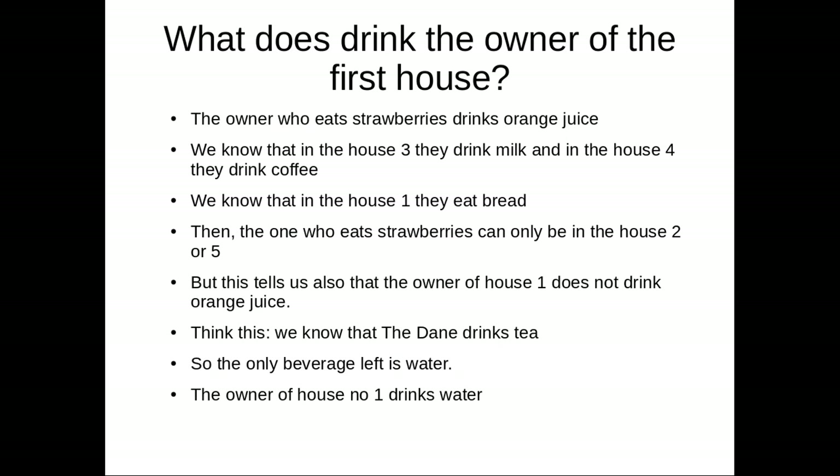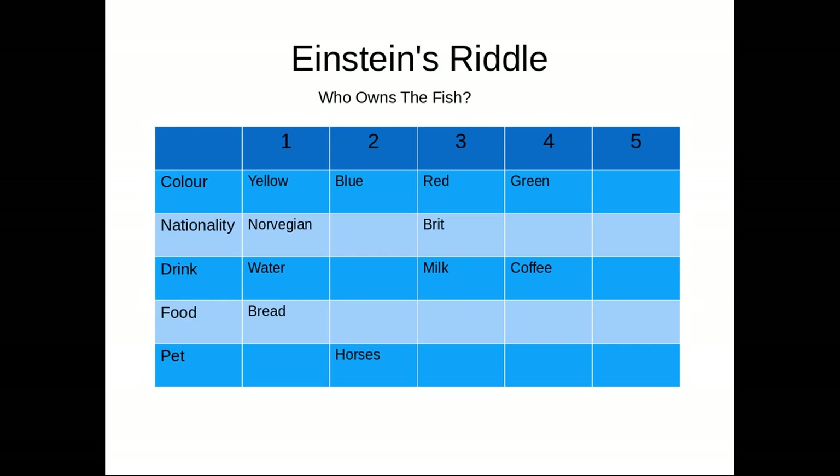What does the owner of the first house drink? The owner who eats strawberries drinks orange juice. We know that house three drinks milk and house four drinks coffee. We know that in house one they eat bread. Then the one who eats strawberries can only be in house two or five, so the owner of house one does not drink orange juice. The Dane drinks tea, so tea is also taken. Therefore, the only beverage left is water — the owner of house one drinks water.